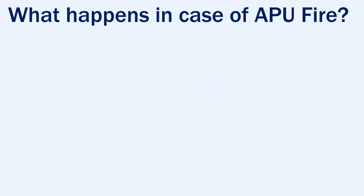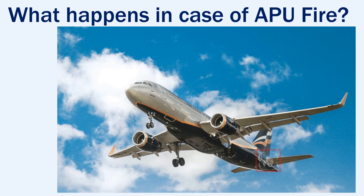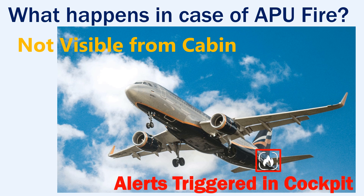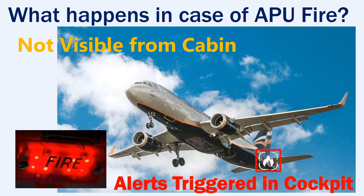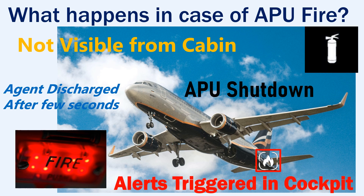Let's see what happens in case of an APU fire. In case of fire in the APU, it will not be visible from the cabin. There are alerts which trigger in the cockpit for the crew to take action. The crew needs to shut down the APU then discharge the extinguishing agent after a few seconds. Normally only one fire extinguisher bottle will be installed to control an APU fire.